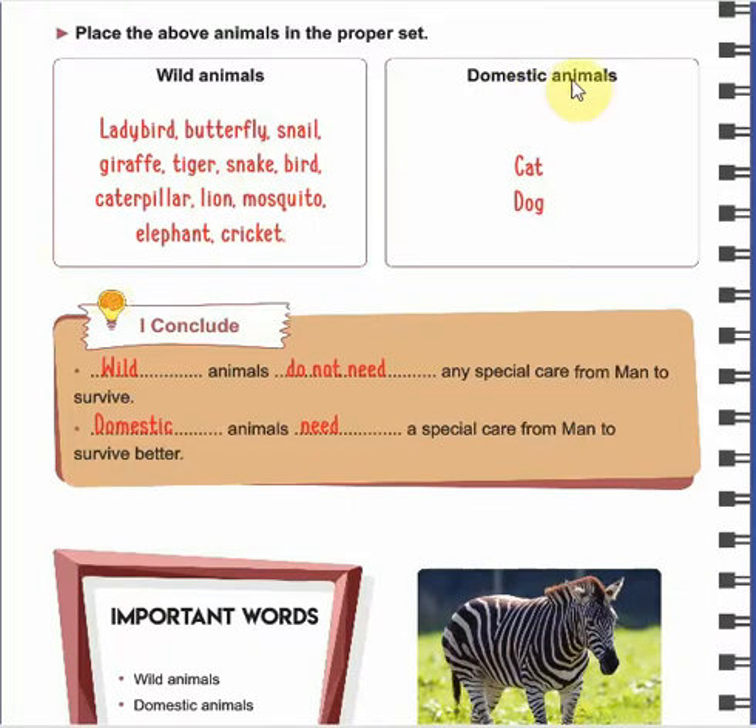While the domestic animals are the cat and the dog. From the previous table you have known that the cat and the dog can live better with our care, so they are called domestic animals. We can conclude that wild animals don't need any special care from man to survive, while domestic animals need special care from man to survive better.